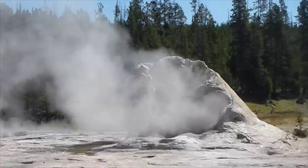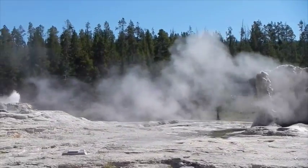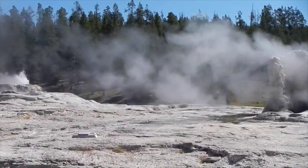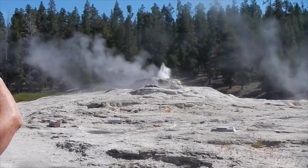This is Giant Geyser. There's a little one in the back called Mastiff Geyser. And then this one over here is Catfish Geyser.